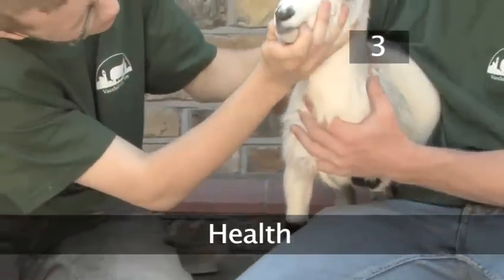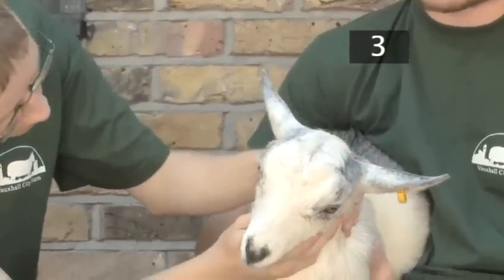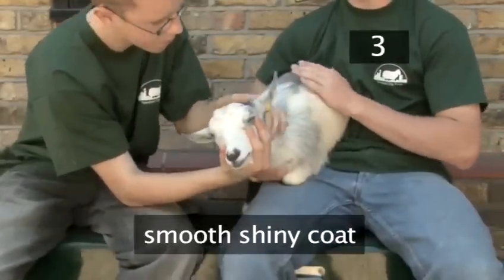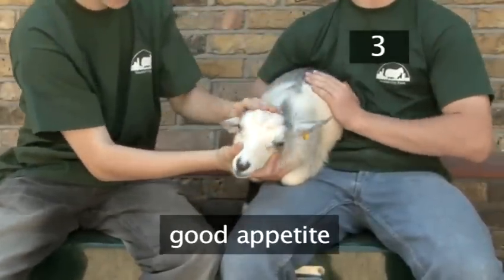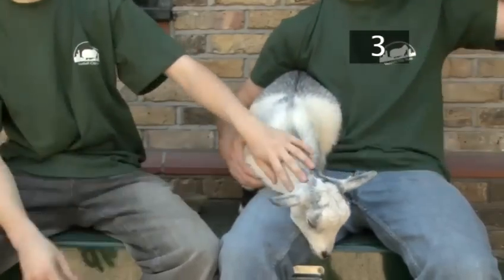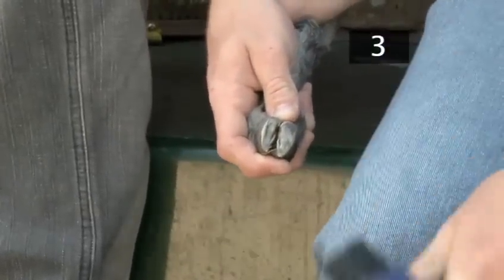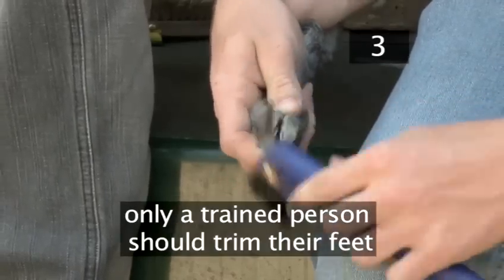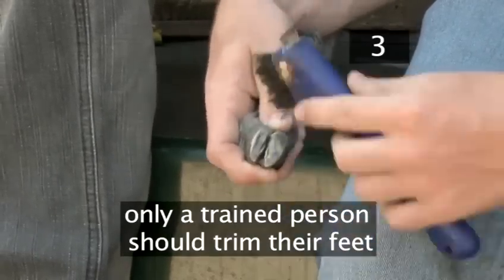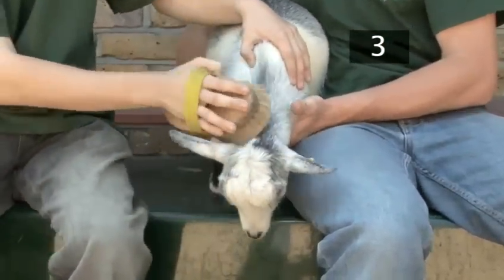Step 3: Health. Goats should be inspected regularly, especially for foot conditions, lice and mange. A healthy goat should have clear and bright eyes, a smooth and shiny coat, and be alert and lively with a good appetite. Consult your vet to check if your goat needs any extra health care, such as vaccinations. Goats are prone to foot problems, so check them every day and use a hoof pick to remove any pebbles and a brush to remove dirt or mud. Feet may also need to be trimmed, which should be carried out by a trained person. Use a large grooming brush all over the goat, in the direction of the fur, to remove any dirt or dandruff.